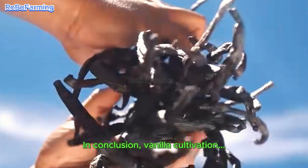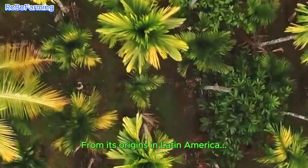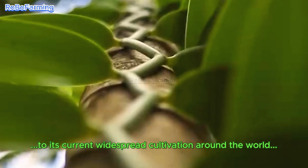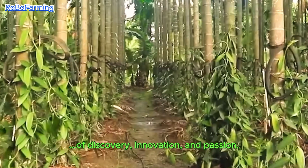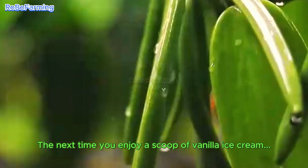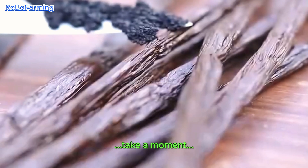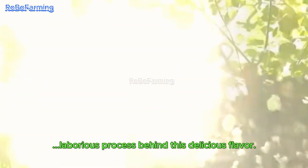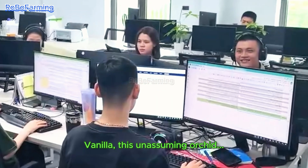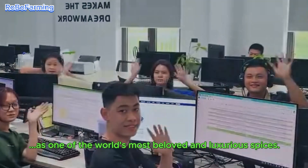In conclusion, vanilla cultivation is a beautiful example of the delicate balance between nature and human ingenuity. From its origins in Latin America to its current widespread cultivation around the world, the journey of vanilla is a fascinating story of discovery, innovation, and passion. The next time you enjoy a scoop of vanilla ice cream or a vanilla-flavored dessert, take a moment to appreciate the complex and laborious process behind this delicious flavor. Vanilla, this unassuming orchid, has truly earned its place as one of the world's most beloved and luxurious spices.